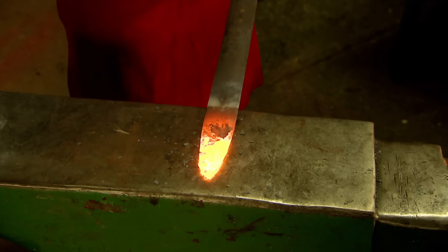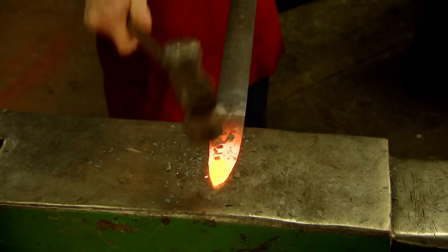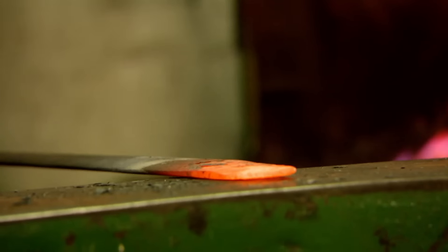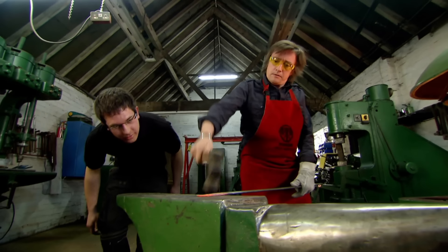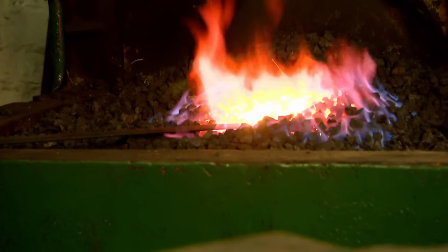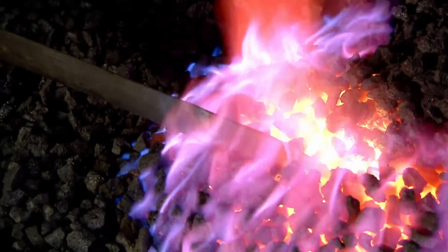Forging is the shaping of metal using localised compressive forces — or smacking lumps of metal repeatedly with a big hammer. Forging most metal aligns its internal grains, which makes it naturally strong. You'll need to put it back in the fire now and get some more heat into it. By contrast, in cast metal, the grains are randomly distributed, creating points of potential weakness.